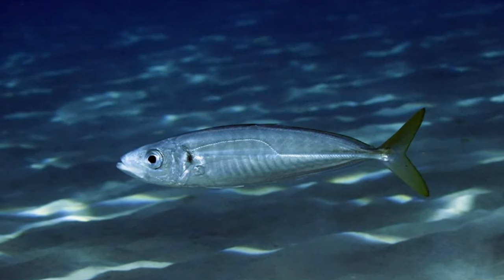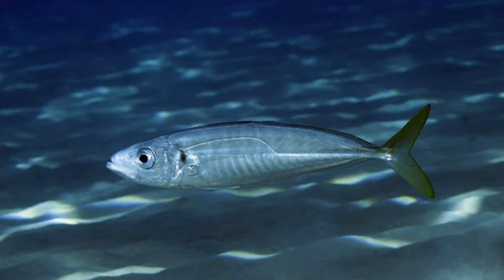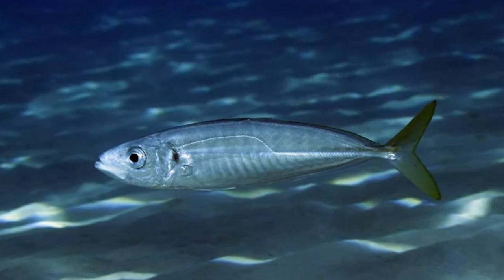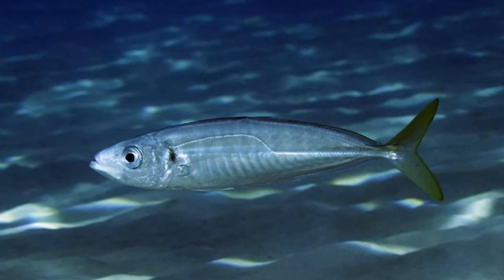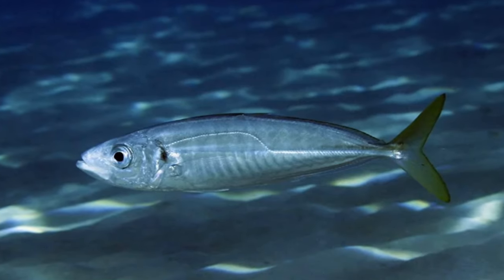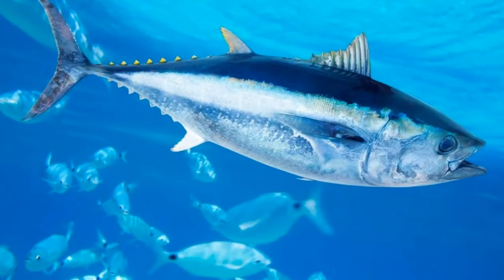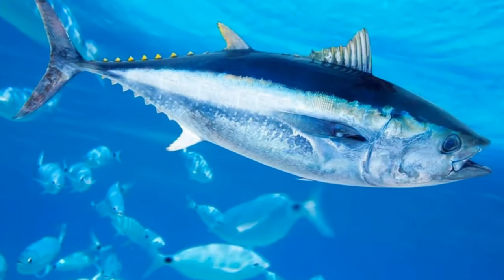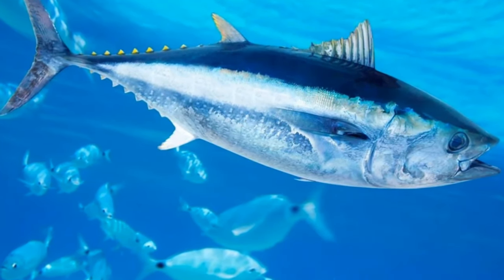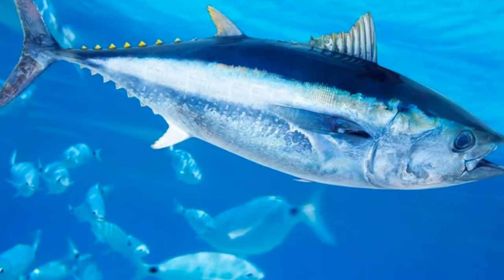Mackerels are mostly found living close to the coast, distributed largely along the coast of the North American continent. The North Atlantic Ocean is the most common breeding ground, but each species has its own specific range. Blue mackerel are found in the Pacific Ocean, Atlantic mackerel is very common in the northern Atlantic Ocean, and king mackerel thrives in the Gulf of Mexico.